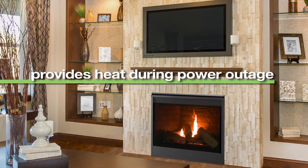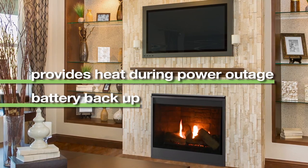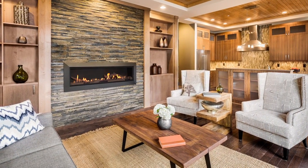In the event of a power outage, IntelliFire also has a battery backup feature, so the fireplace will continue to provide warmth.